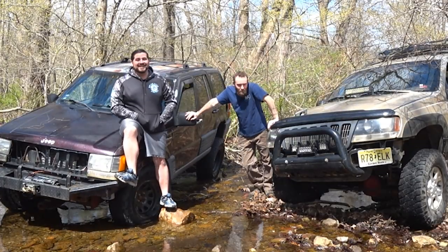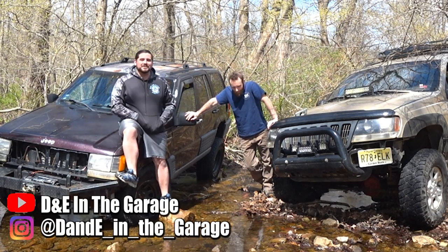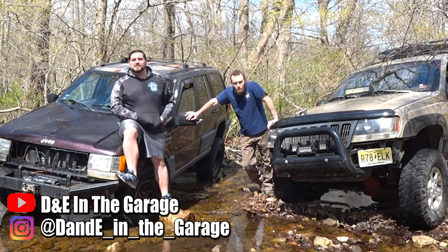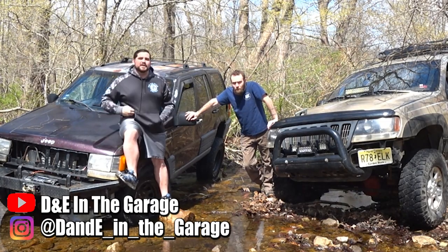What's going on? I'm Doug, and I'm Barry. We're D&E in the Garage. We're here in a little babbling brook in New Jersey to say that we're still here, and why we're still going through these questionable times — number one being our Jeeps and the Jeep community.